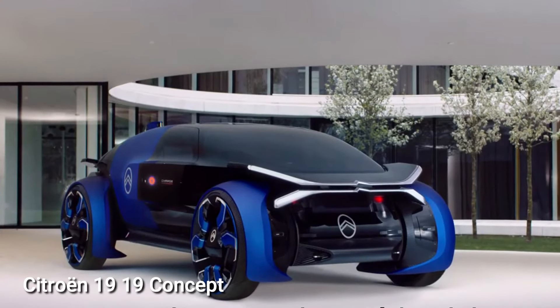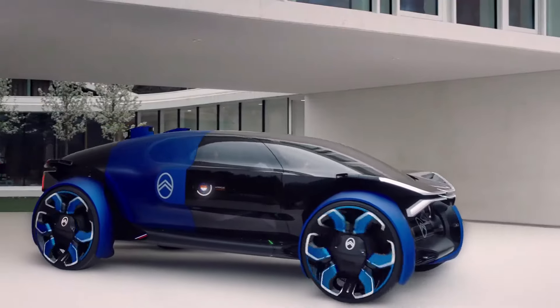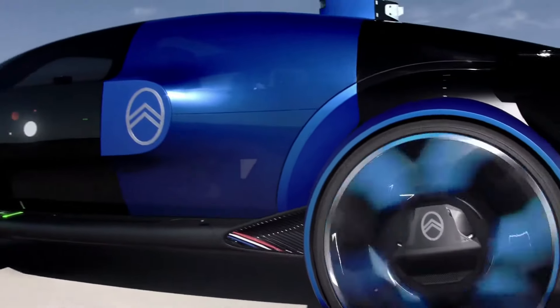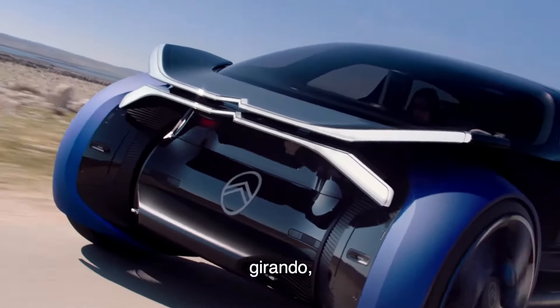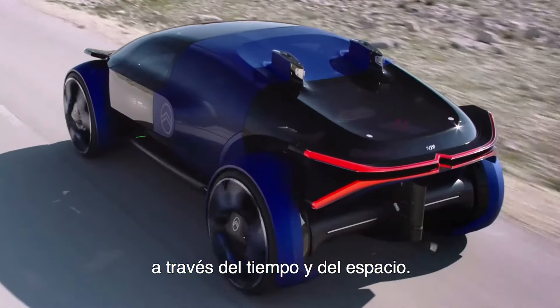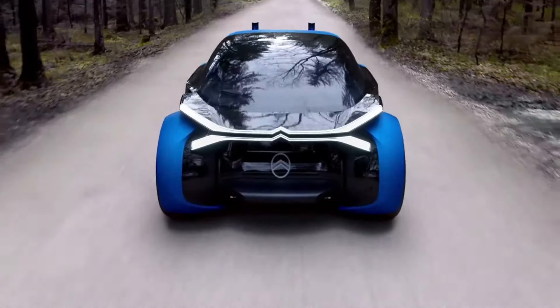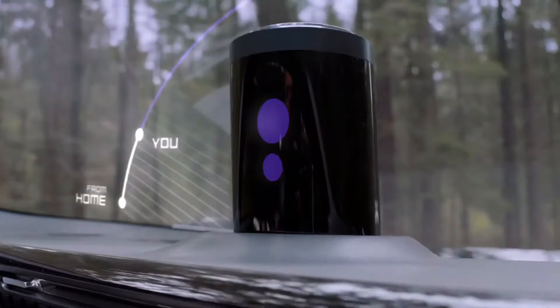The Citroën 1919 concept is a special electric car created to celebrate the 100th anniversary of the French brand Citroën. It has a unique design with a transparent capsule-like body, a distinctive double-perspective bonnet, and a glowing logo inspired by aerospace vehicles. The car features advanced autonomous driving technology at Level 4 and a personal assistant for communication with passengers.